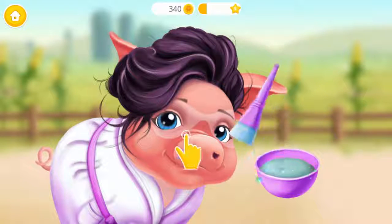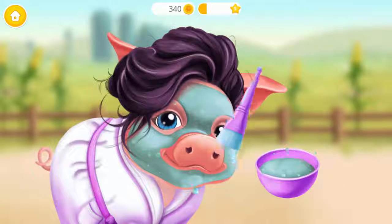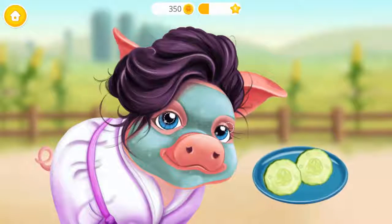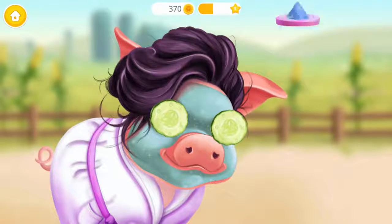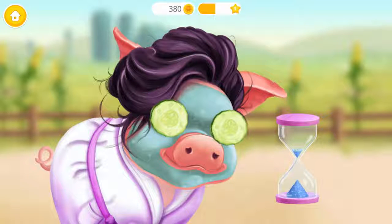Apply a cooling face mask to treat the sunburn. And cucumbers for some freshness. Flip the clock and wait for a few minutes.